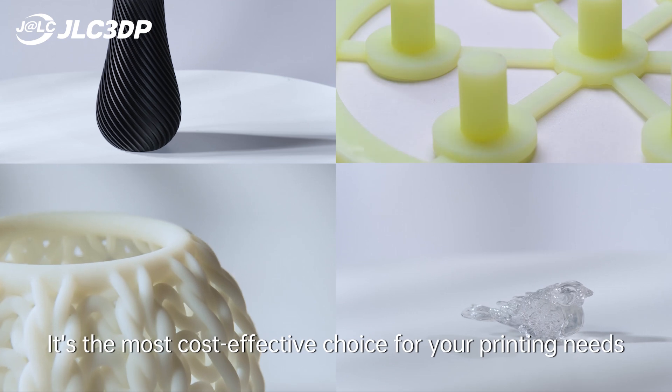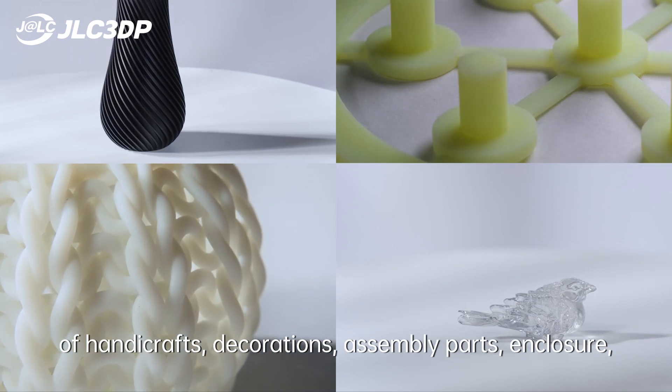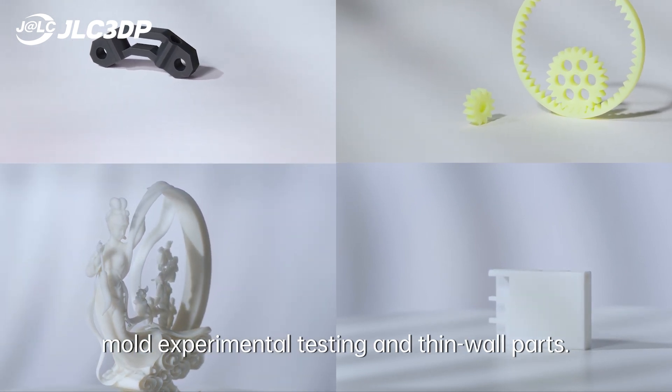It's the most cost-effective choice for your printing needs of handicrafts, decorations, assembly parts, enclosures, model experimental testing, and thin wall parts.